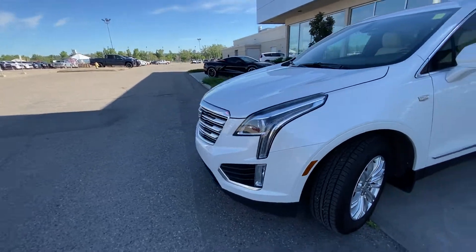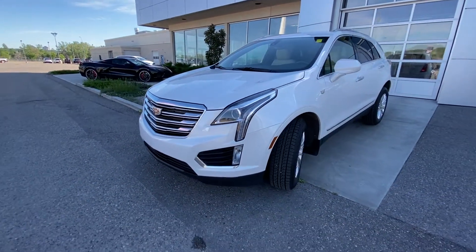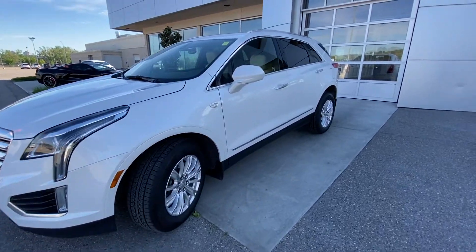Coming to the front of the vehicle, there are LED daytime running lamps and turn signals. The front of the vehicle is 3M wrapped as well, protecting the hood and front bumper.